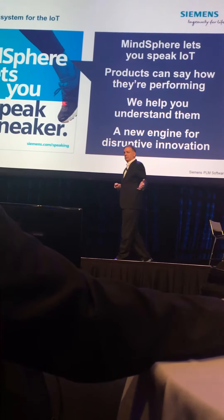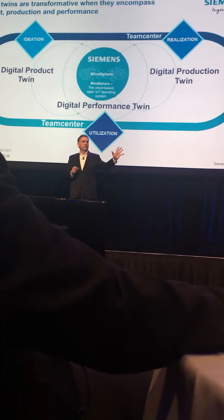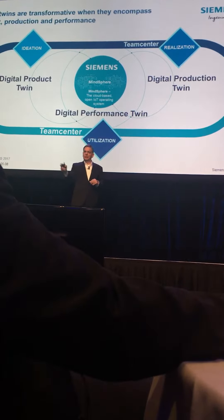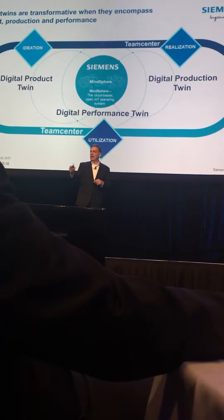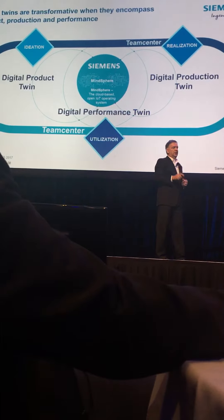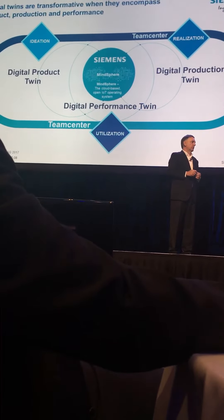The idea is to understand what's happening and how do you bring it back. The differentiation here is not only will I tell you about preventive maintenance with our solution set, I'm going to work with the products you have as well. It's that idea of ideation, realization, utilization — representing the product, the production, and what's happening in the field, and then holistically covering it through software, mechanical, electrical. That's what our story is, and there's no one in the marketplace that can do this. It's our differentiation.